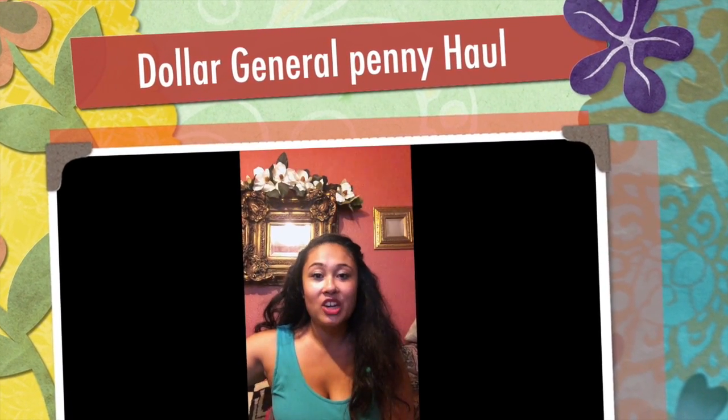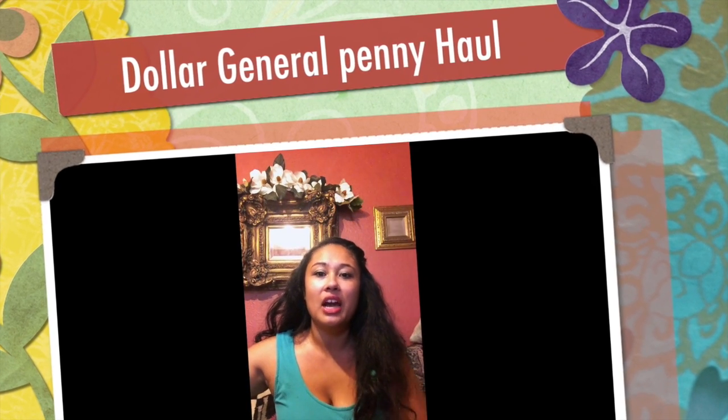Today I'm going to be showing you what I got for a penny at Dollar General. Everything you see here I did get for a penny. Just to let you know, there is no penny sale — don't go in the store and ask if there is one.